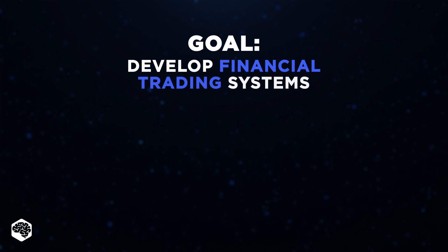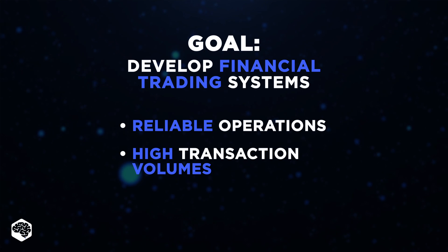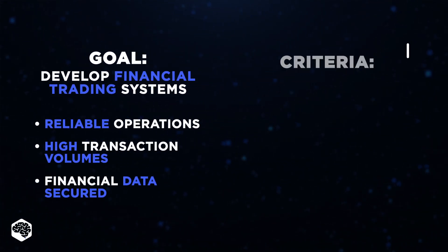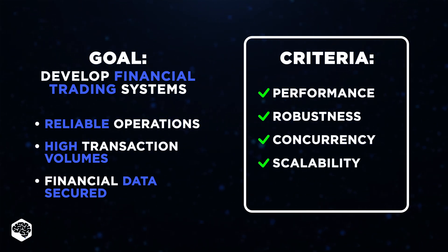Imagine our goal is to develop a financial trading system for a large investment firm. The mission is to ensure reliable operations, handle high transaction volumes, and safeguard complex financial data. To cover it all, we'll consider five key criteria: performance, robustness, concurrency, scalability, and security.